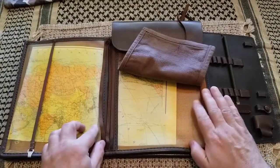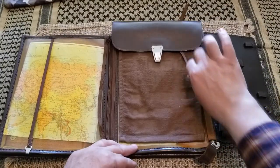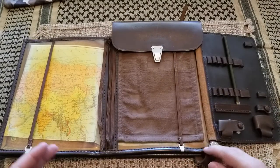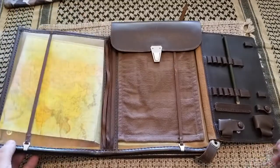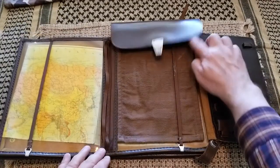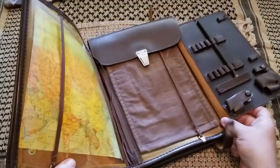You could easily place maps here, different paperwork, and secure it. This is the officers' edition, so warrant officers and up. It's a leather case.